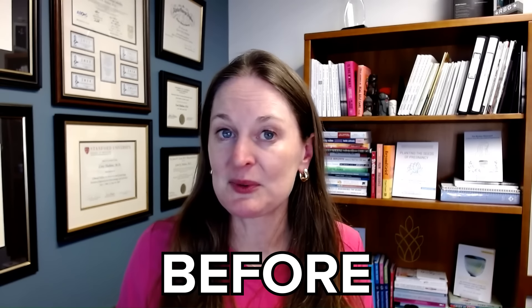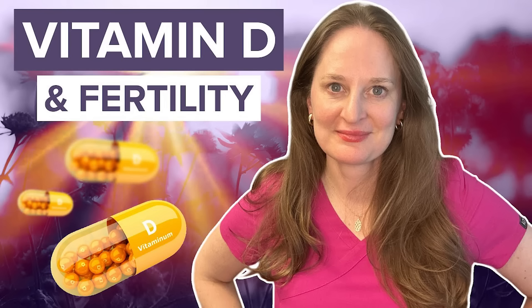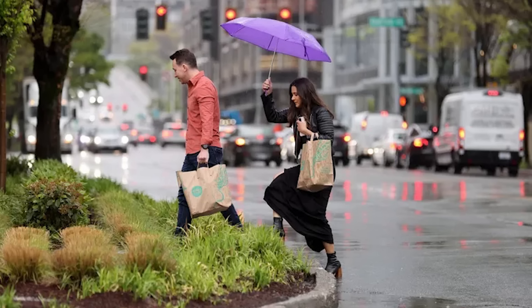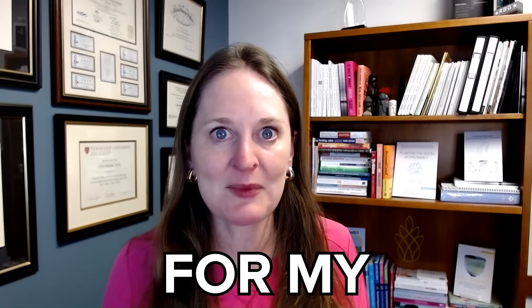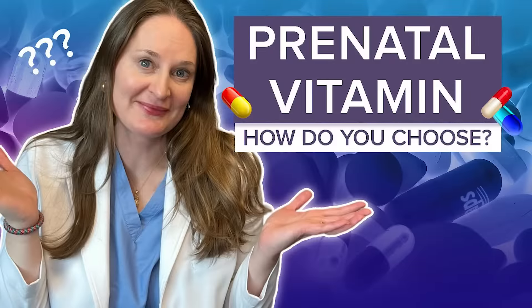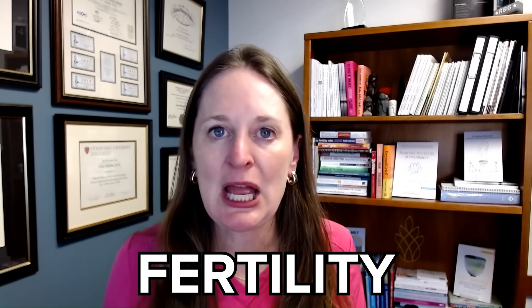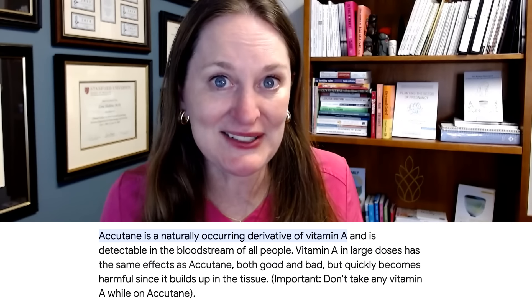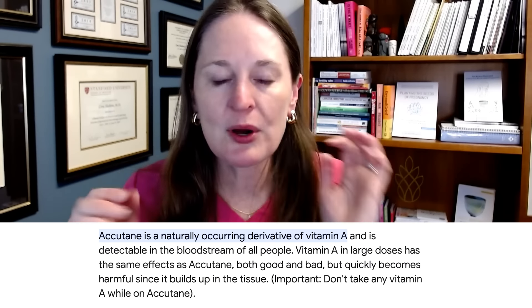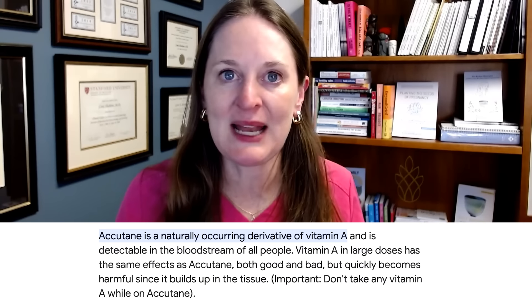A prenatal vitamin, especially if you take it three months before you conceive, can decrease the chances of a lot of pregnancy complications. Vitamin D is essential for our overall health and immune system, and early pregnancy — I practice in Seattle where we do not get enough sunlight and we are all vitamin D deficient. I have a wonderful video on how to find the right prenatal vitamin and I go through confusing topics, like how vitamin A is essential for early baby development and fertility, but the vitamin A derivative used in Accutane for acne is associated with birth defects at high levels in early pregnancy. Vitamin A is an amazing antioxidant — it's the Goldilocks supplement: you don't want too much or too little.